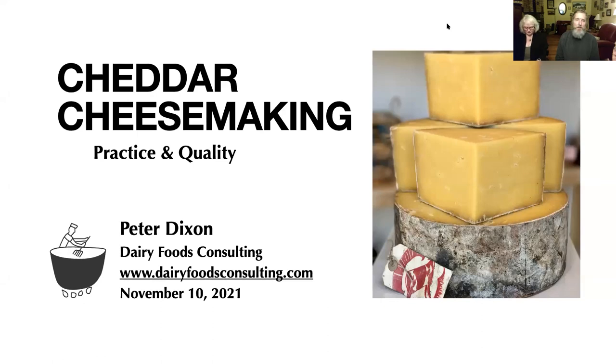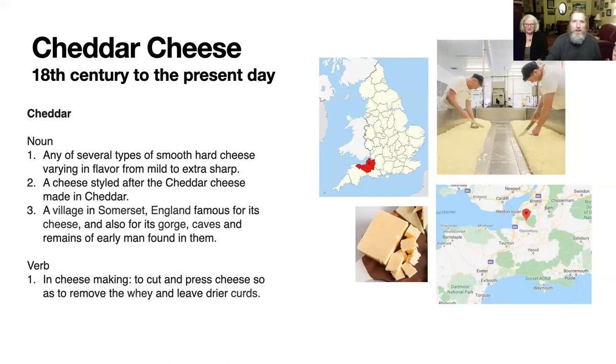Cheddar is very complicated, and what I want to do today is introduce you to the practice of making cheddar, some of the steps we go through, and how they affect the qualities of the cheese. But first, let's do a history lesson. I do think it's important to know where the cheese has come from — it gives you a sense of the place, the type of dairying they did, and the techniques they used.